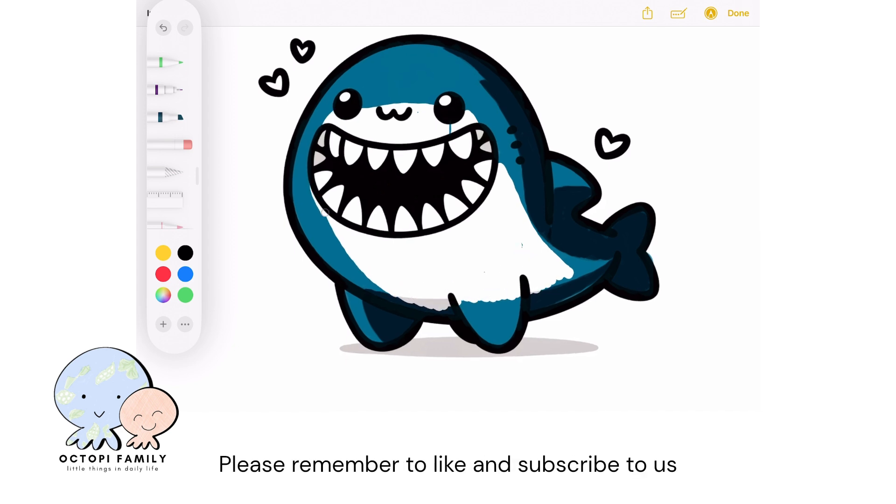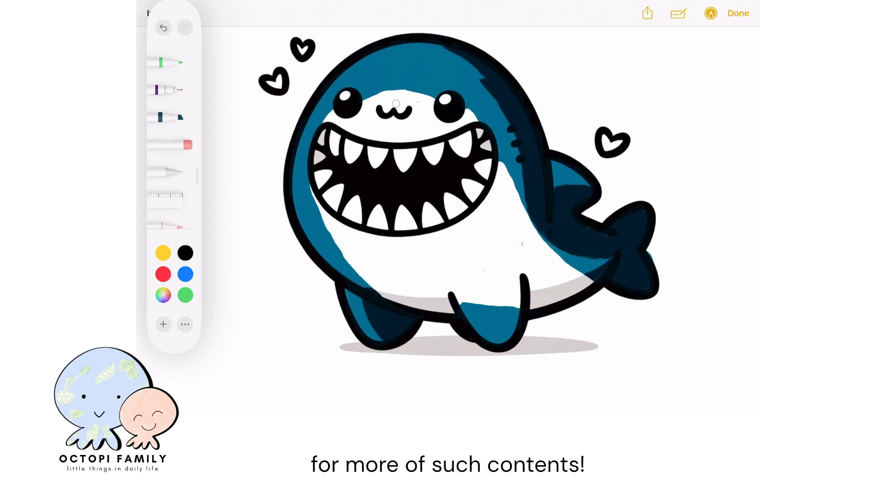Please remember to like and subscribe to us for more of such content. Thank you for watching our video.